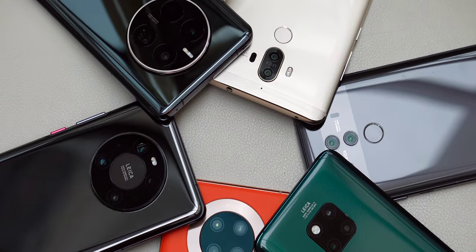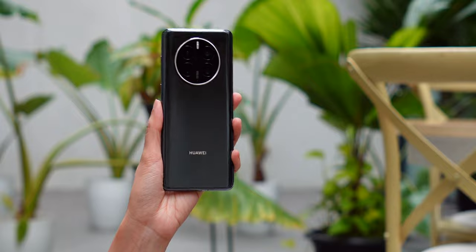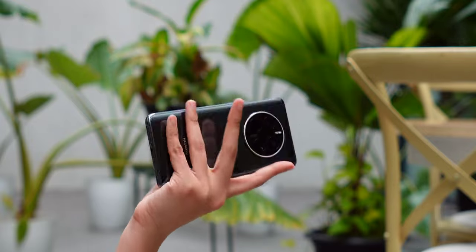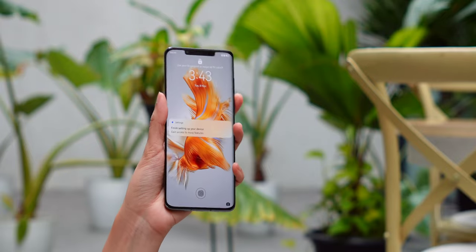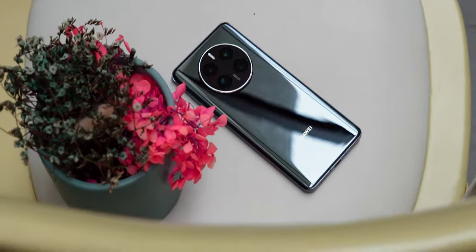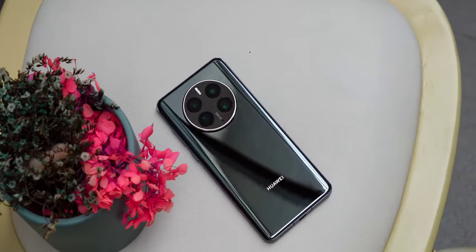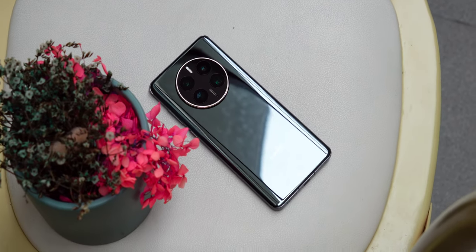Now we are finally at the Mate 50 Pro. This handset is honestly one of the most exciting high-end releases of this year — one of the most innovative and refined phones today. As a result, the new Mate surpassed 2.45 million reservations in China the moment it was announced. During its first sale in September, it sold out within just 10 seconds.